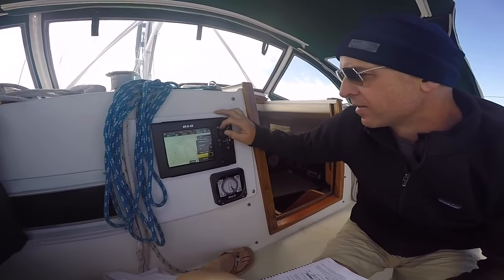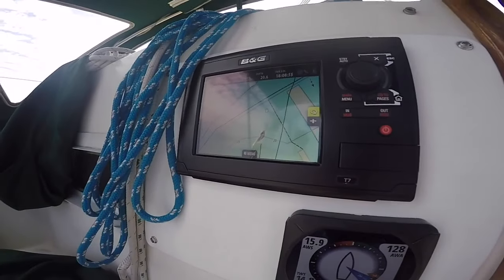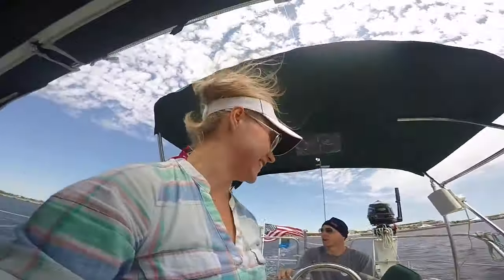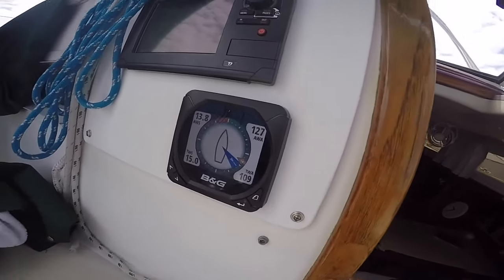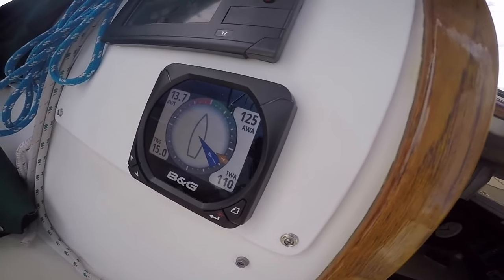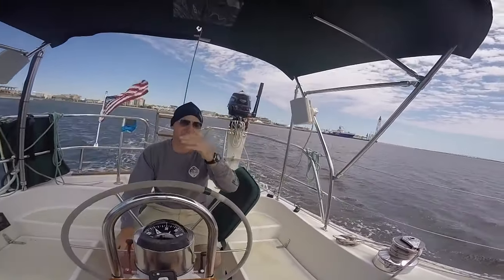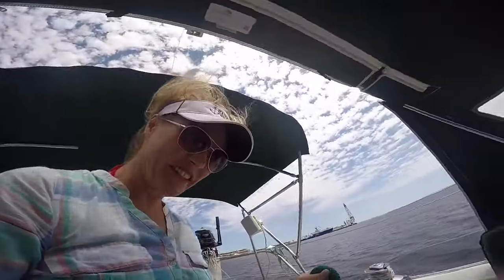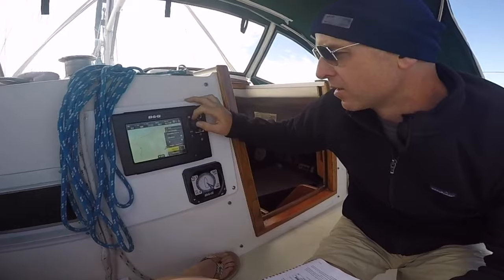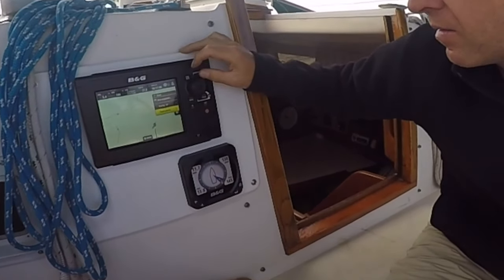Our first weekend out was also a really good time to test out the new electronics on the boat. It all looks like Chinese — we don't yet know how to work our stuff. There's true and apparent wind. Once we overcame our language barrier, it was cool to see the AIS and the BNG mirror to our phones.